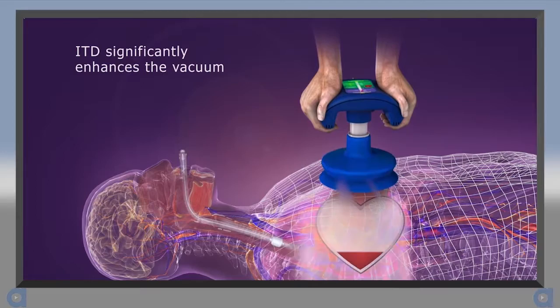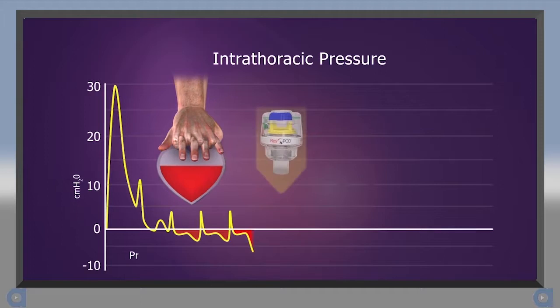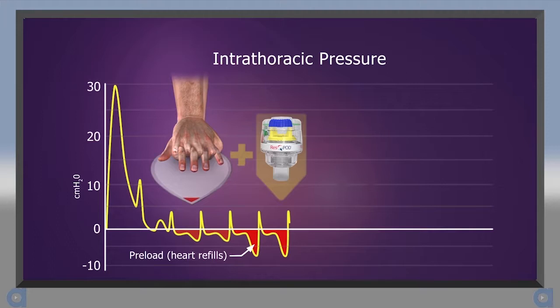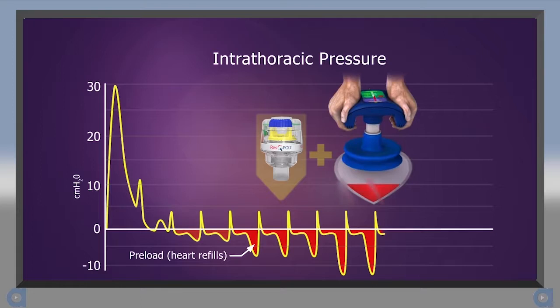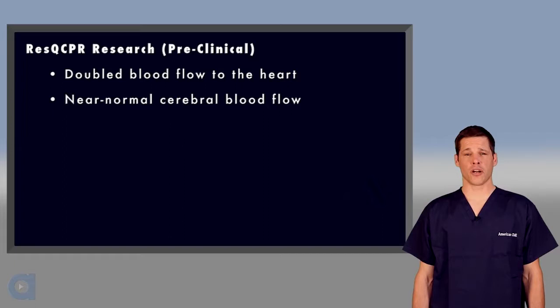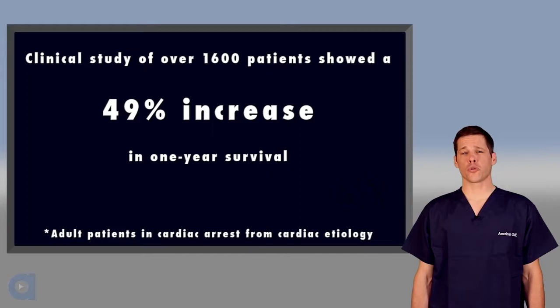Adding an ITD to ACD-CPR prevents the influx of air during the active decompression phase. This significantly enhances the vacuum, resulting in improved blood flow back to the heart and lower ICP, which enhances blood flow to the brain. These devices work together synergistically — the Rescue Pod regulates air movement to enhance negative pressure, while the Rescue Pump actively expands the chest and further optimizes the hemodynamic effects. Pre-clinical studies have shown that compared to conventional CPR, Rescue CPR doubled blood flow to the heart and produced near-normal cerebral blood flow. A clinical trial found that Rescue CPR produced near-normal blood pressure, and a large randomized clinical trial found that Rescue CPR increased survival at one year by 49% compared to conventional CPR.